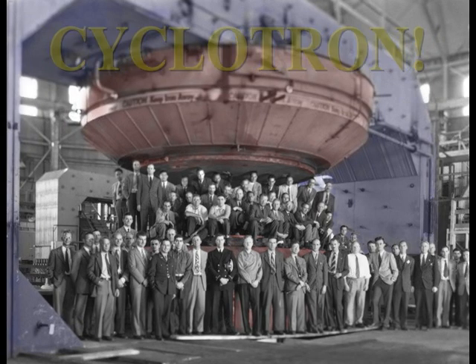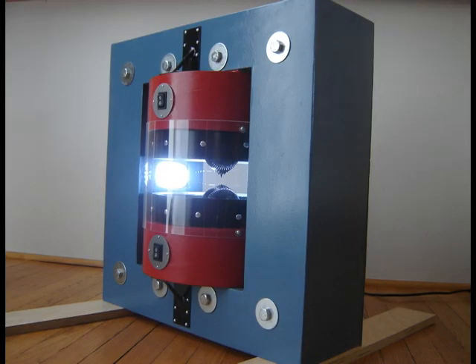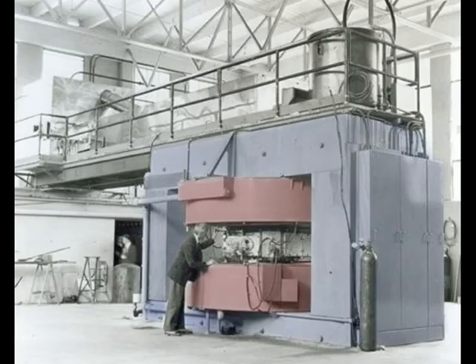Cyclotron! This exhibit relies upon extremely strong magnetic fields, which is why the external shape was designed to mimic the look of a cyclotron.